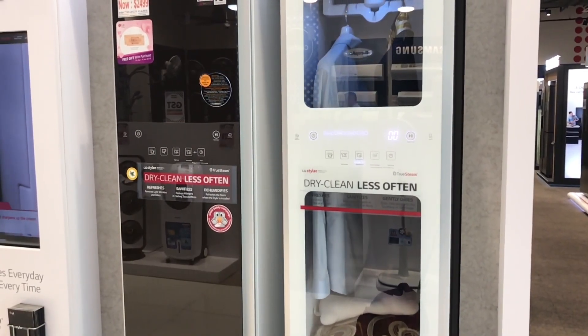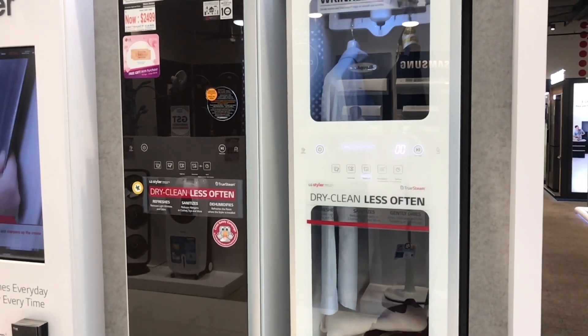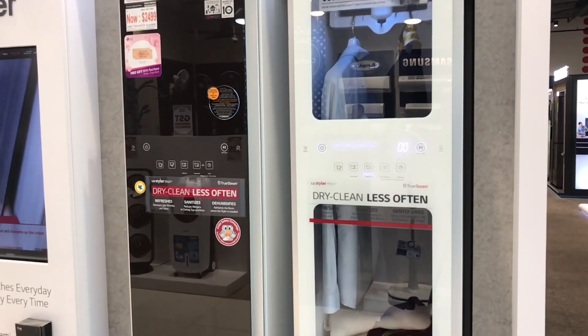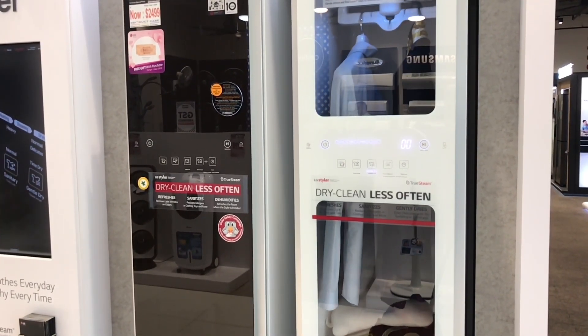That's how it looks in slow-mo. Quite an interesting product. I think the price needs to come down quite a bit.